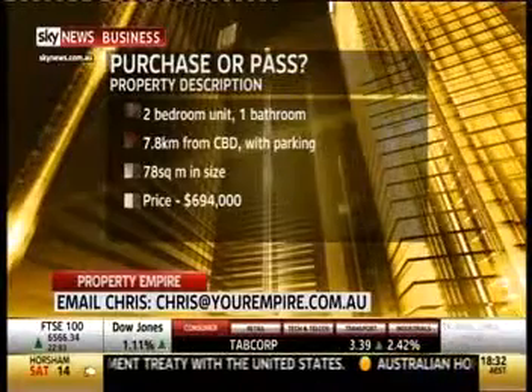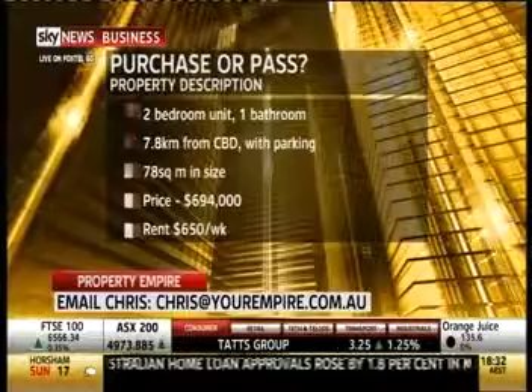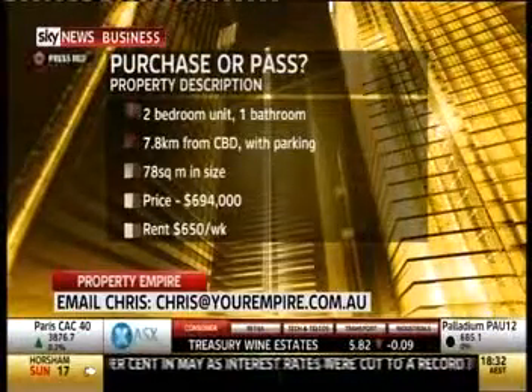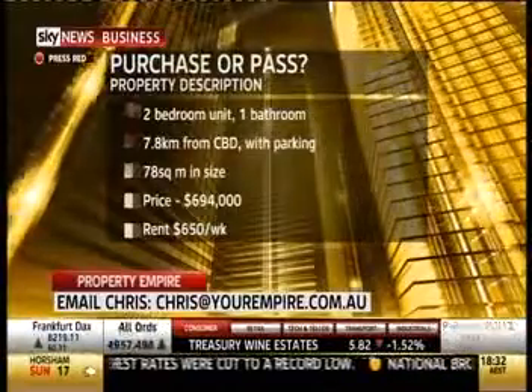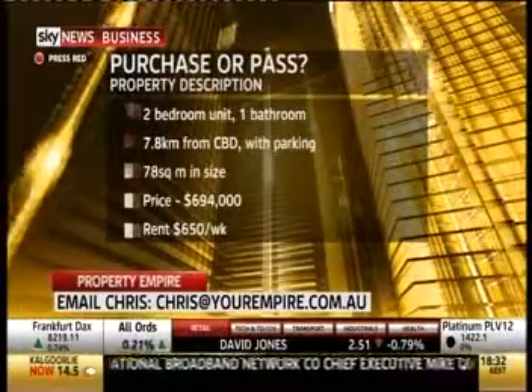The unit itself is on the top floor and faces north, so it gets plenty of sunlight. It's in good condition and has a balcony for some outdoor living, and the strata fees are around $1,200 a quarter. We'll obviously get some pictures up there, but what are the initial thoughts on the description?